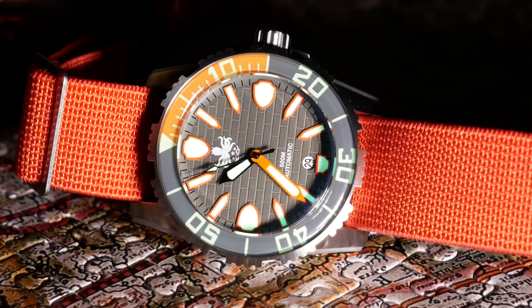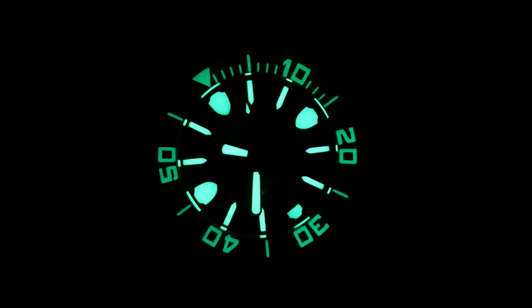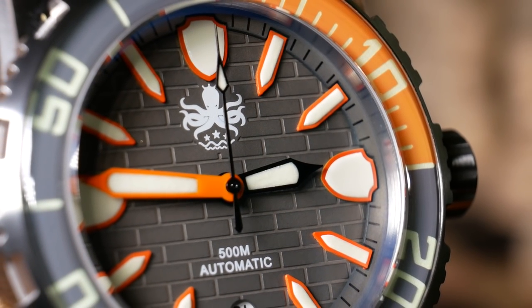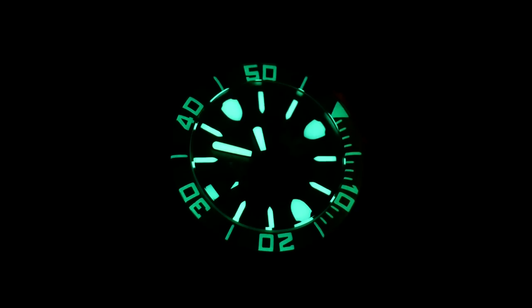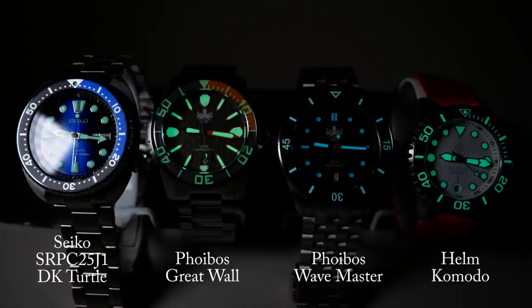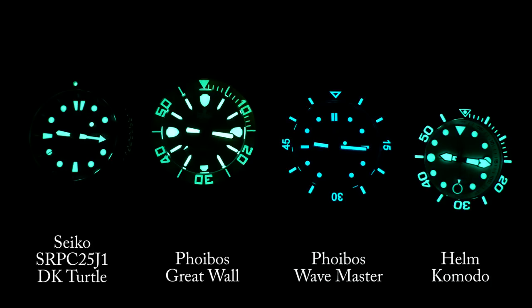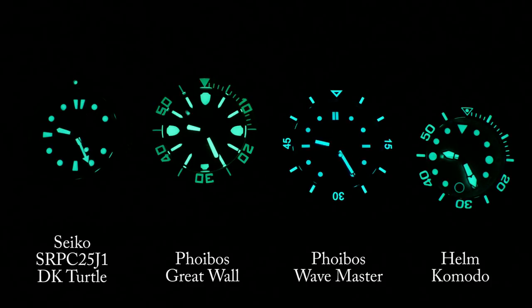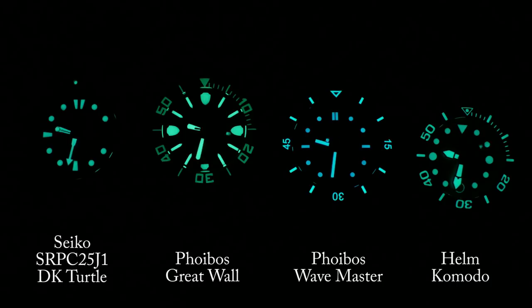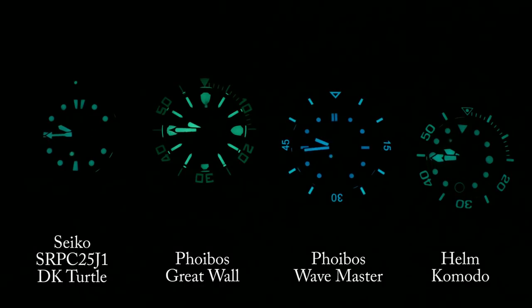You can especially see it when you look at the lume — the sword and shield indices start to look more like aggressive teeth. And the Great Wall really is a monster when it comes to lume, with 15 layers of X1 grade C3 Swiss Superluminova. X1 grade is actually the highest they have and is supposed to last longer than their standard grade. So because of that and the sheer surface area of those indices, I knew this was going to be good. I threw it up against my trusty Seiko Turtle, the Helm Komodo, and for good measure, the Phoebus Wavemaster. Initially the Great Wall is the brightest, but that's not hard just from sheer surface area. After 40 minutes they're all still clearly visible, yet the dial on the Great Wall is still a little bit brighter than the rest — but not by a huge amount.